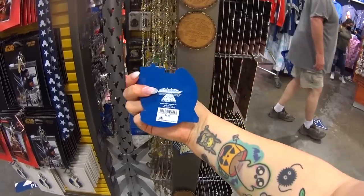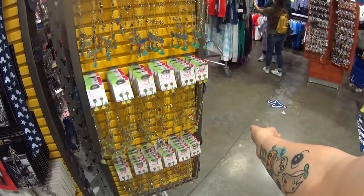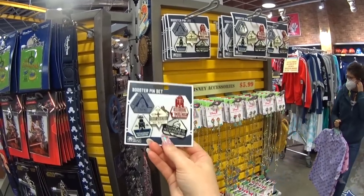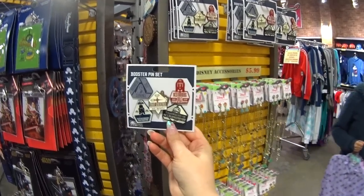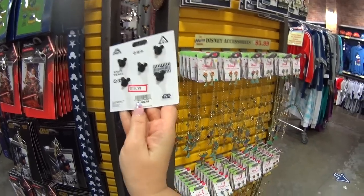Star Wars Day at Sea magnet — it was $9.99, maybe it's $2.99 or $3.99 here. These are new — booster pin sets actually from the Droid Depot. These are extra heavy — you get all five pins. Nice heavy pins for $15.99 instead of $33.